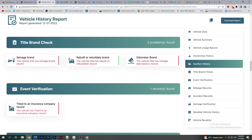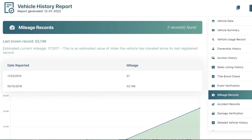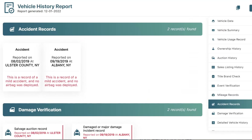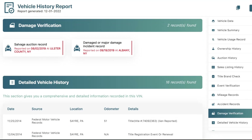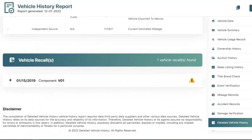You can also check event verification, mileage records, accident records, damage verification, detailed vehicle history, and vehicle recalls.